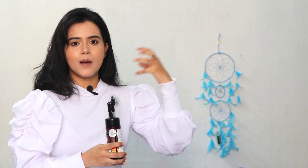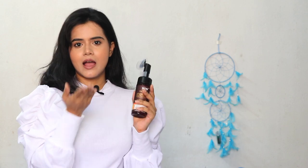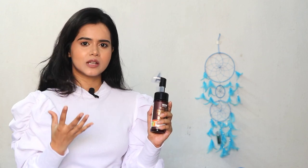It also cleans deep impurities and pores. So this is a very beneficial product for me. Today, with long-wear lipsticks, liquid lipsticks, smudge-proof lipsticks, waterproof base makeup — it is a task to remove them. So I would say you should definitely try this one.